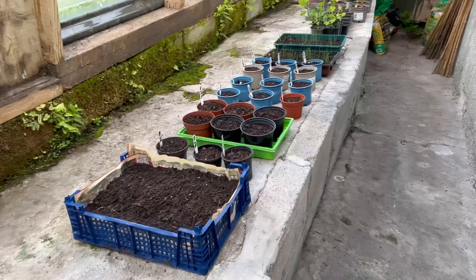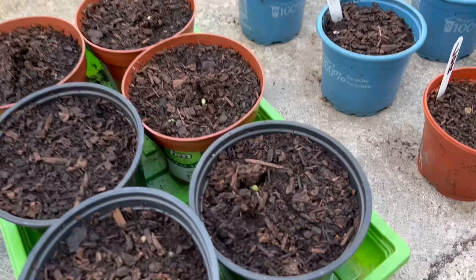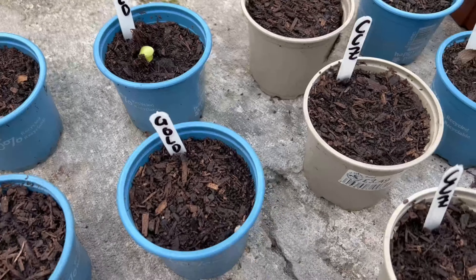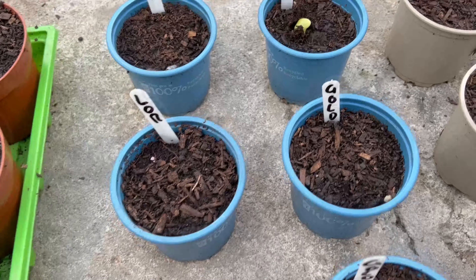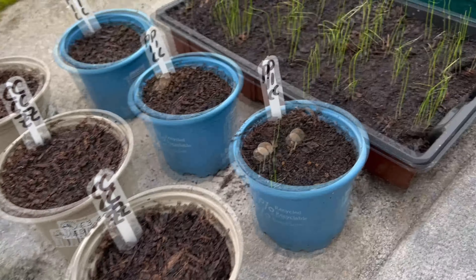Inside the greenhouse, things are hotting up. No sign of the runner beans yet, but I'm sure they'll come. This morning we've just started to get some germination on the pumpkins and on the courgettes. There are some other ones coming up too — the pumpkins are coming up, which is brilliant, and the others won't be too far behind.